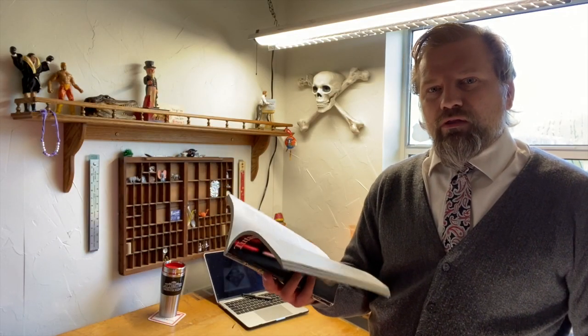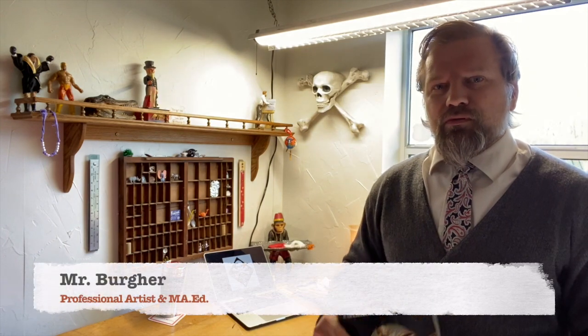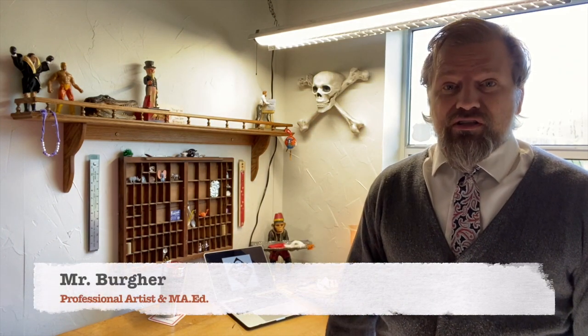Well, hello again. Welcome back to another episode of Art 101 with me, Mr. Burger. I'm a professional artist and educator attempting to bring you the best in art historical content and videos.